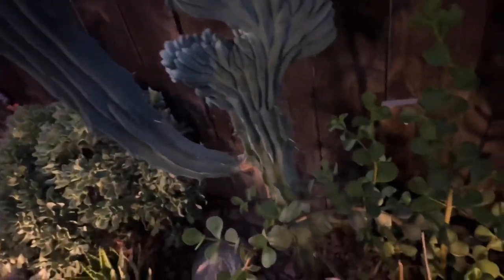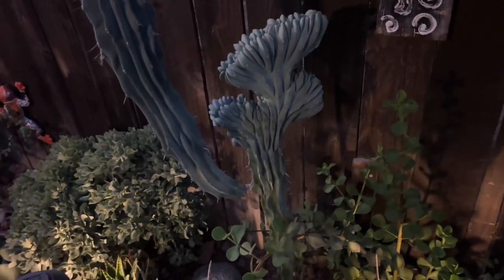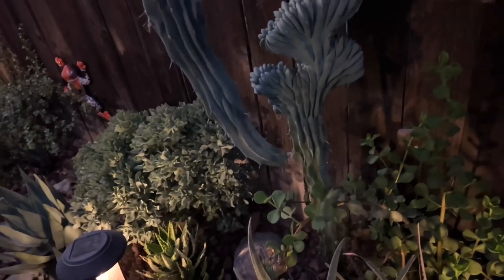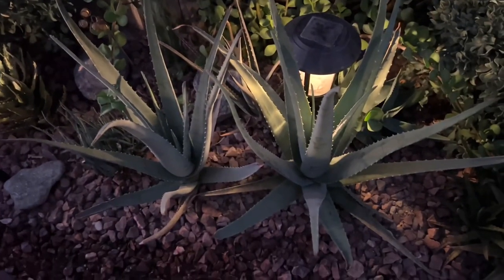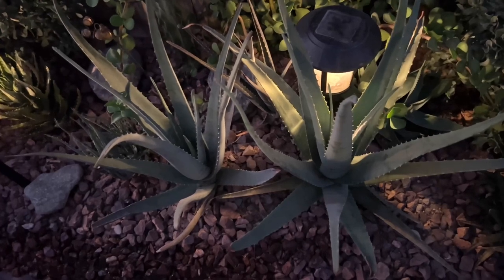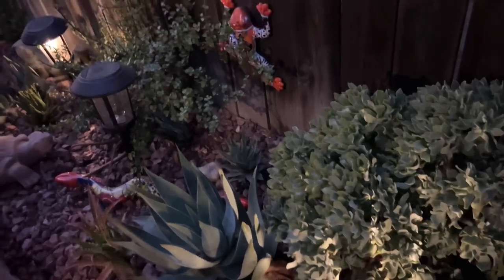I wanted to show you my crested cactus and really take a closer look at it. I lost my totem cactus there because of over-watering from the other side, but they closed that sprinkler and it looks like everything's doing okay as far as rot goes. Look how happy these aloe veras are versus the other ones on the other side — these are just loving it.